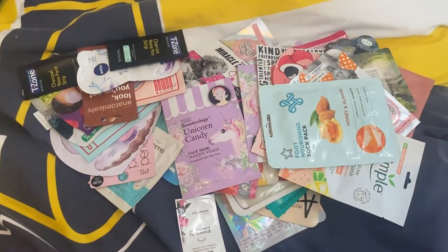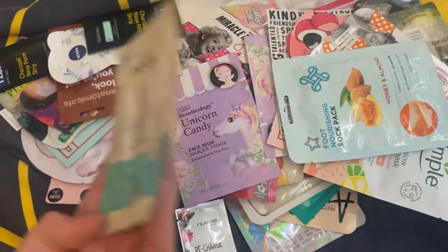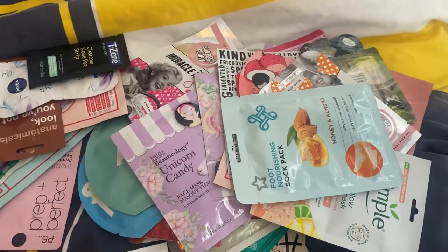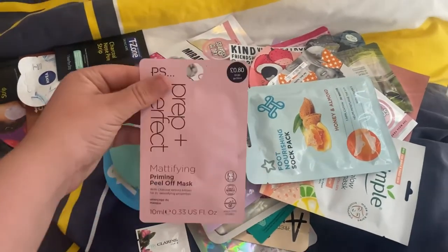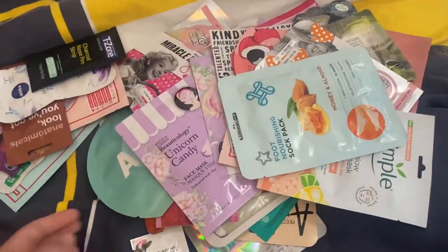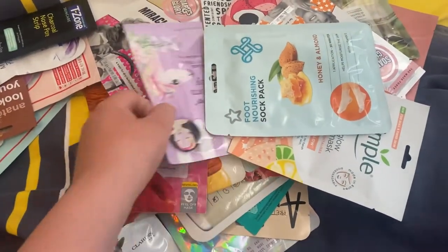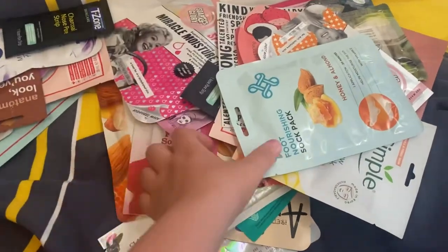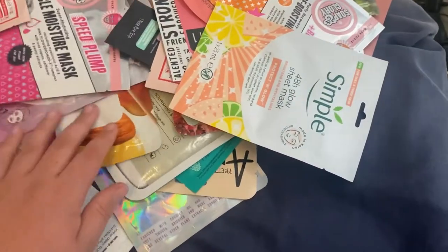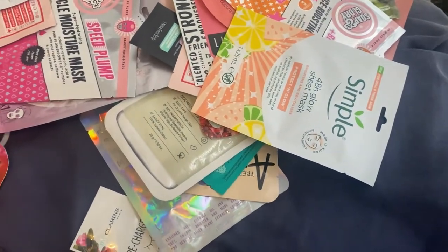So now I'll move on to my sheet masks, which is a lot — just prepare yourself. I'm going to start with this one. I have the Aveeno — this isn't even a face mask, I don't know why that's in there. Then the Vita Masks Pearl Sheet Mask, the Primark Mattifying Priming Mask, the Pink Sea Minimals Mask, a Pink Aloe Mask, a Unicorn Candy Mask — I've got loads of those because I got a set for Christmas one year. And then a Foot Mask from Superdrug — I love these. And a Boots one in the same scent — I prefer the Superdrug ones.